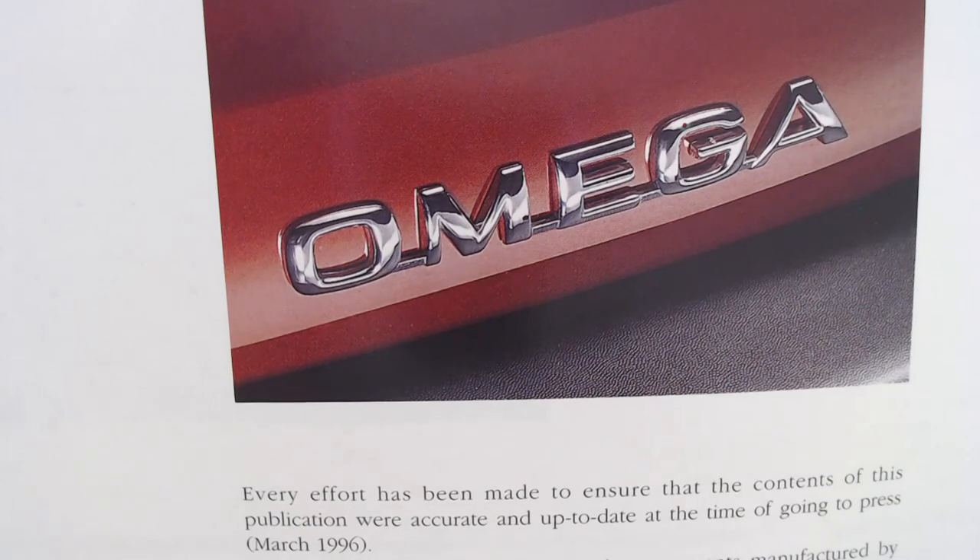Finally, it finishes on how that rear badge would look, and the date: March 1996. So that comes to the end of this particular brochure review. If you do have any memories of this particular car, please jot that in the comments — always interesting to see. But for now, thank you so much for watching, please do like and subscribe. We'll see you very soon. Take care, goodbye.